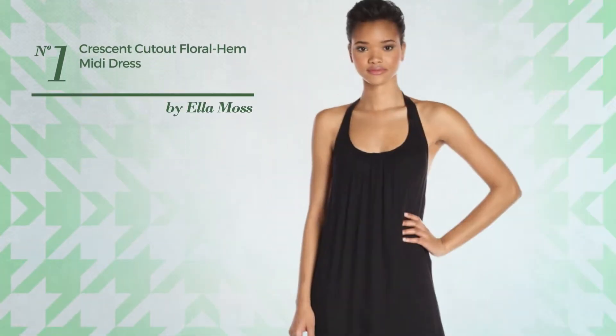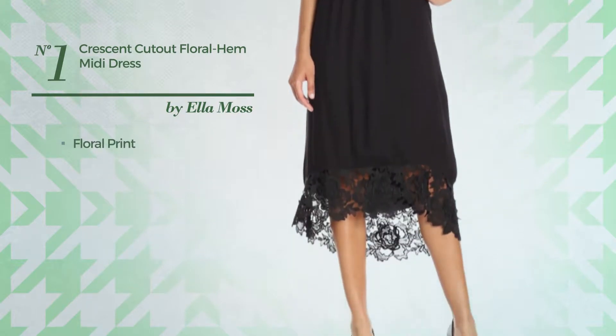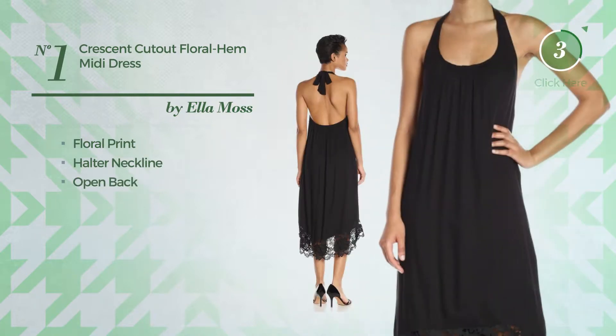Number 1: An Allspring Midi Length Dress featuring floral print. This dress includes a halter neckline and open back. Available solely in this color.